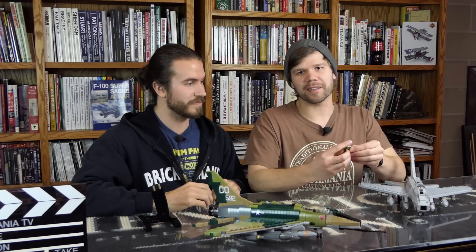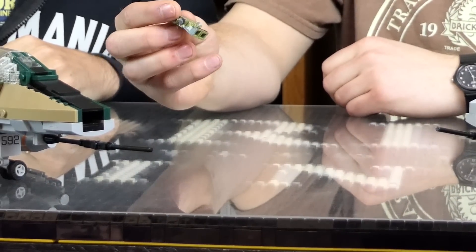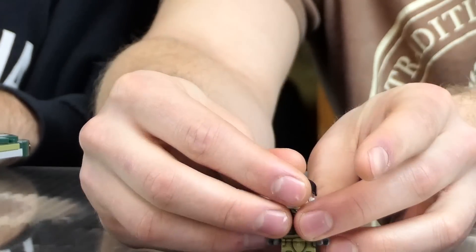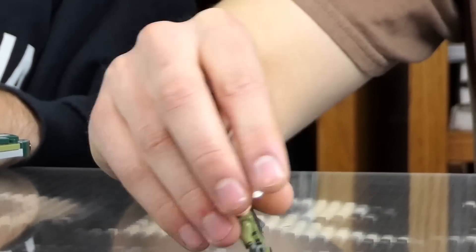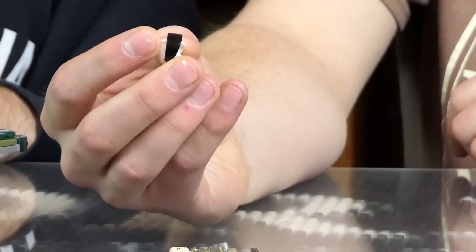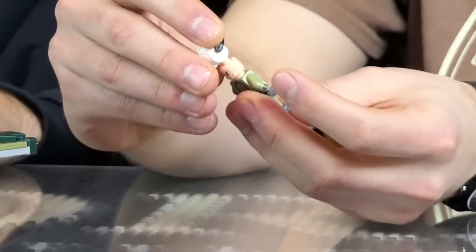Cody had me put together a minifig pilot, with help from internet resources and a shout-out to Will Chapman from Brick Arms, whose father was an F-100 pilot. The pilot has a survival vest with a cool mesh pattern printed front and back. There's a cool little helmet with a visor — actually a Star Wars helmet, because it looks just like a real pilot helmet.